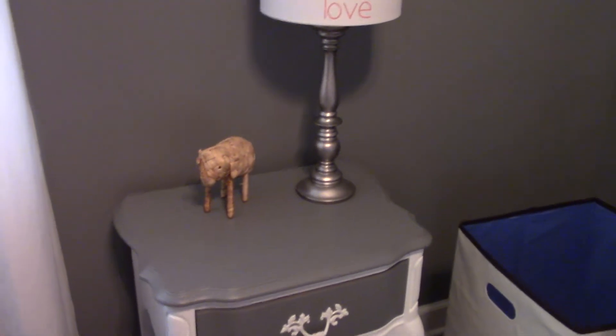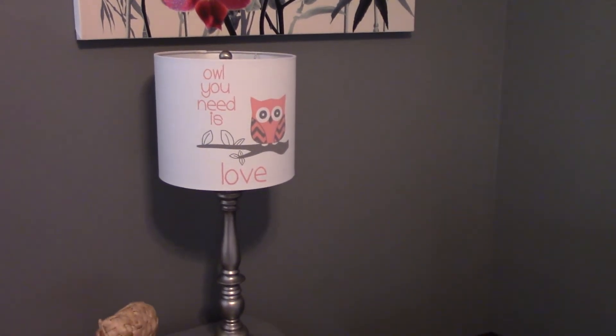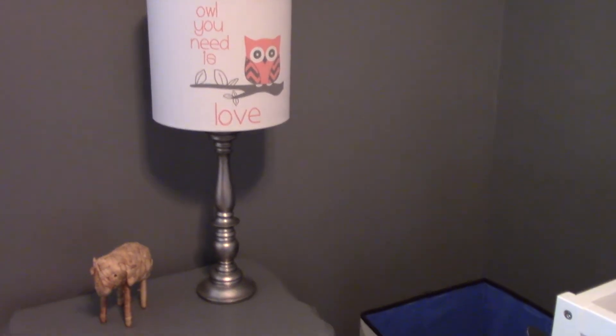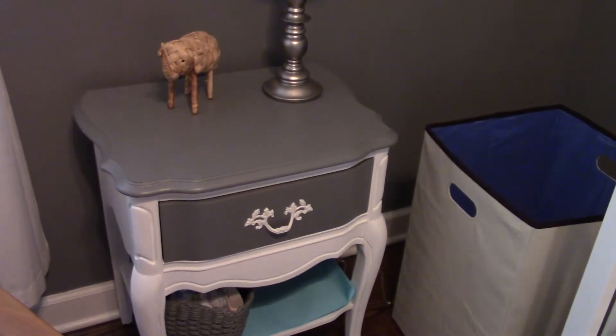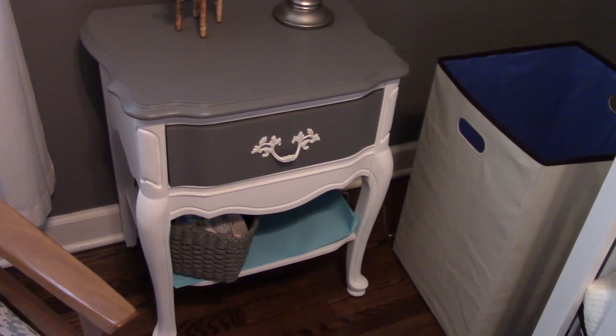This is an elephant that I got from Thailand. This all-you-need-is-love lamp is from Burlington Coat Factory, and this dresser he painted — he got it in an alley, painted it, and now it's in the baby's room.